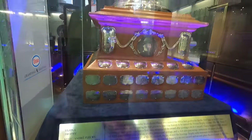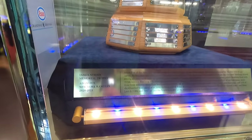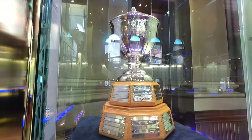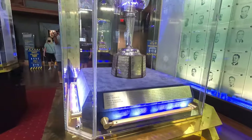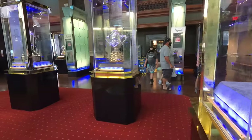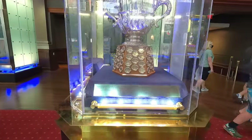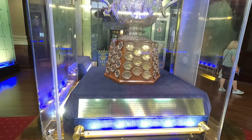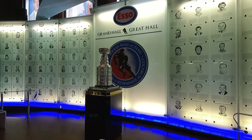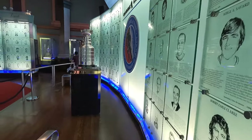We'll have a quick look at some of the other trophies before we look at the Stanley Cup. This is the Vezina — it was most recently won by Marc-Andre Fleury. We've got the Norris Trophy here, most recently won by Adam Fox. The Hart Trophy — Connor McDavid won that one last time around. And we've got the Clarence Campbell Trophy over here, this one was most recently won by the Montreal Canadiens.